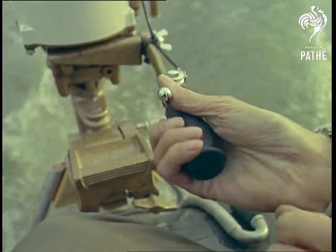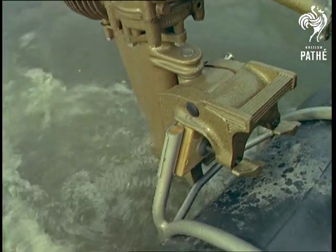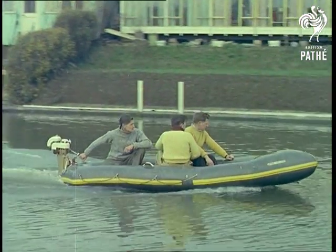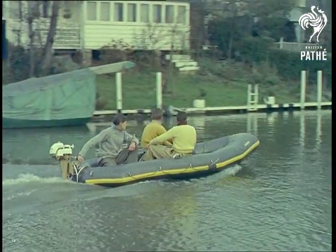Undoubtedly an impressive performance, but what we want to know is where will it all end, this trend towards inflatable rubber? Tomorrow we might well even be blowing up our own houses. Imagine an inflatable house — add an outboard motor, and you've got yourself an ocean-going liner. What will they think of next?